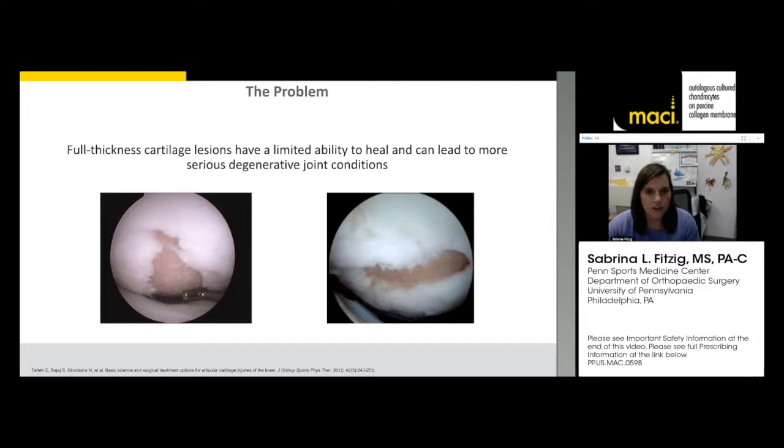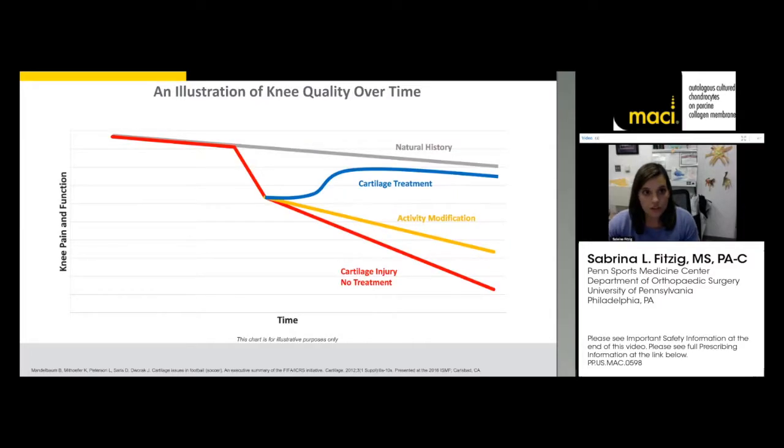Patients sometimes get confused about what a focal articular cartilage defect is. I tell them it's like a hangnail — you brush over it one way and it doesn't hurt, but when you catch that edge, that's what's happening with delaminating cartilage in the knee. With no treatment, these defects get worse, pain increases, and function decreases.